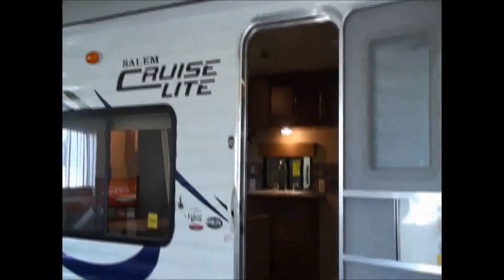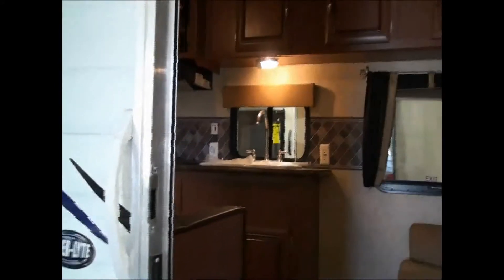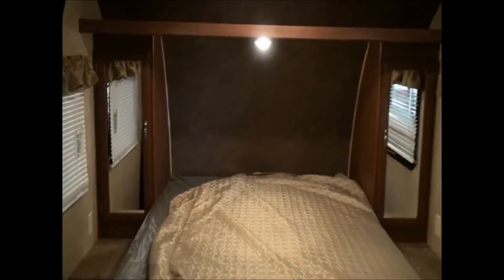As soon as you enter this coach, you'll immediately see that it's been specifically set up for the growing family, with a large queen size bed in the master bedroom area with wardrobe cabinets on each side. The kids will enjoy having their own beds in this well laid out Jack and Jill configuration, with a single bunk up and a double bunk down.